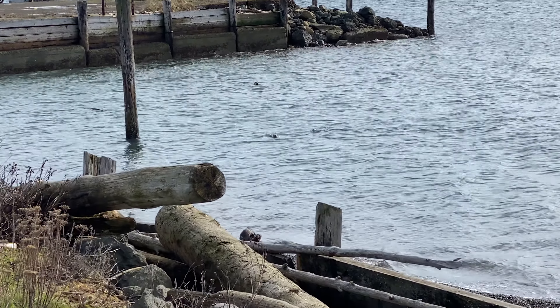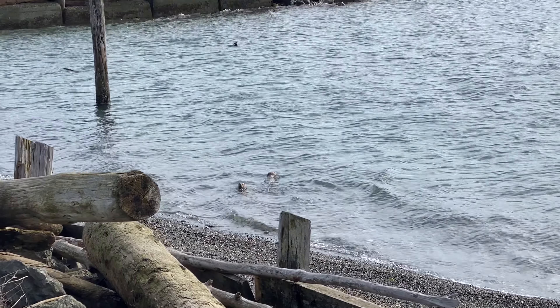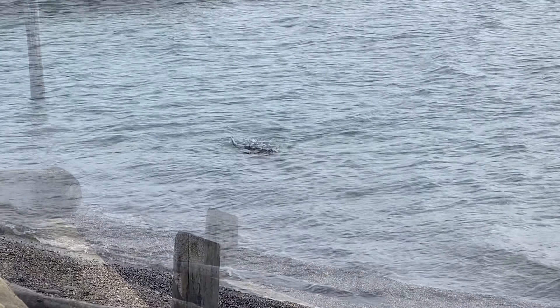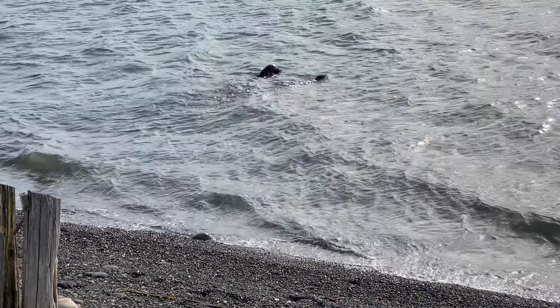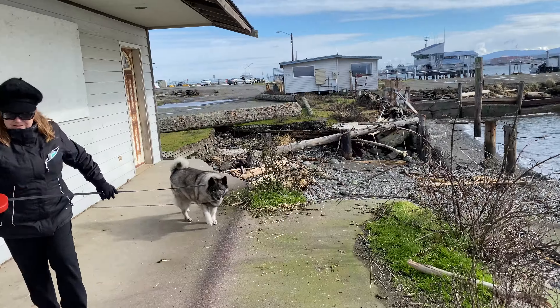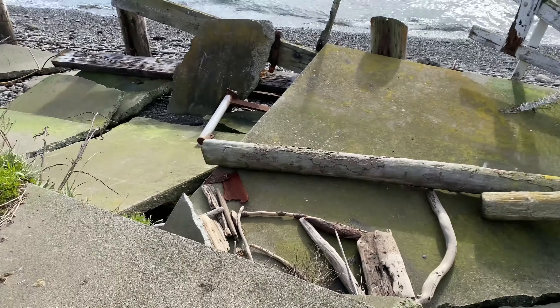Wow, found a bunch of sea otters. Here they go. Look at them go. They're showing off. Hi guys. Seems they're hanging out here on this deteriorating slab of concrete.